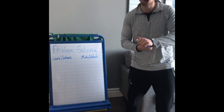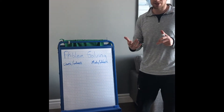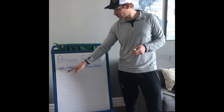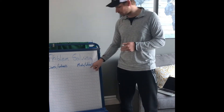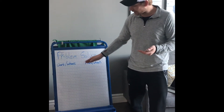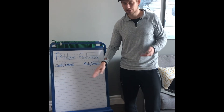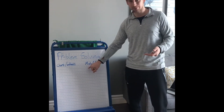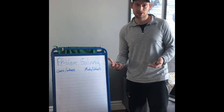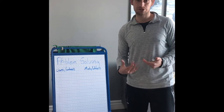For this one, since we only have two things — cars versus motorcycles — I'm just going to create a chart so that I know if I have this many cars, I'll have this many wheels, and therefore I can have this many motorcycles and this many wheels. I can create a chart that will give me some numbers, and through those numbers I can hopefully start to see a pattern.